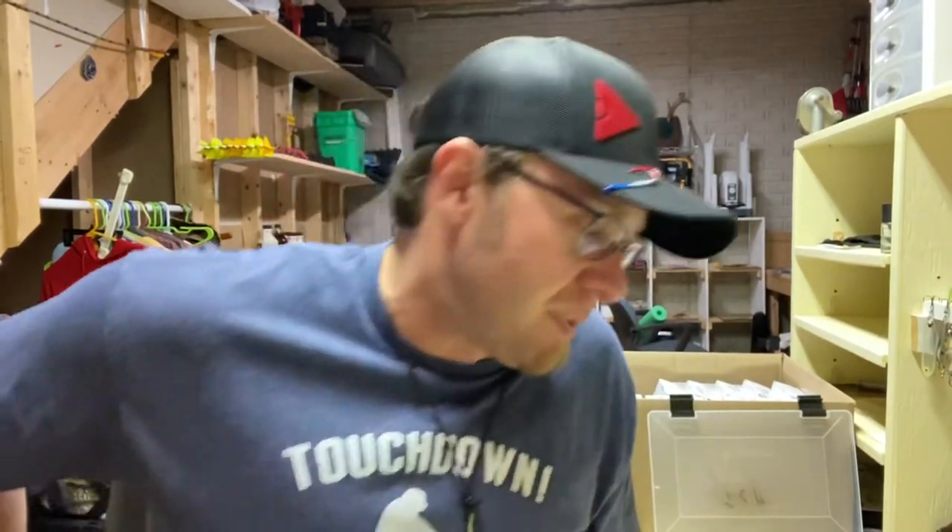Hey everybody, it's Jay Ball with Blue Jays Outdoors, and I've got a really cool episode that I can't wait for you guys to check out. I want to do something a little bit different — really break down and show you guys what I do, why I fish where I fish. You guys are going to learn with me, because I'm not an expert when it comes to bass fishing.